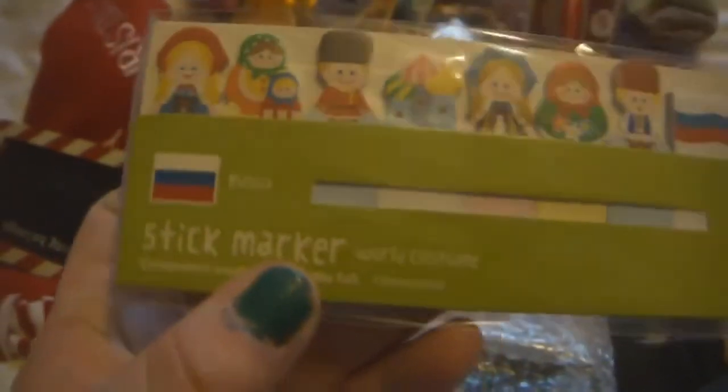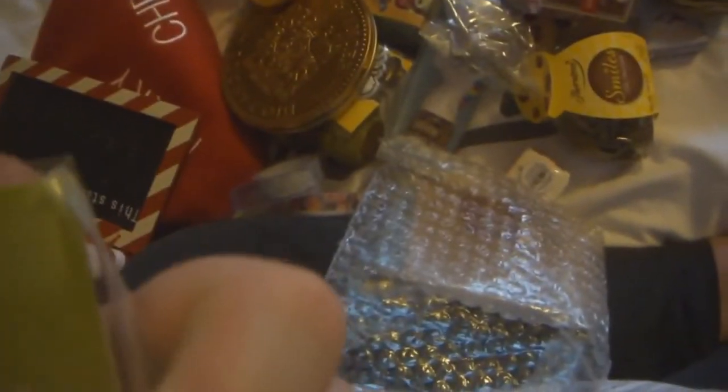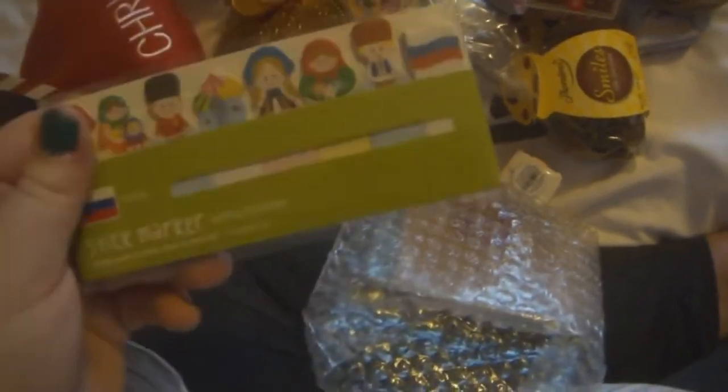And then there's this one which kind of gives off Christmas vibes I guess. Then there are some page flags — I think they have like different countries on them, so this one is Russia I think. And then lastly there's this little notepad.